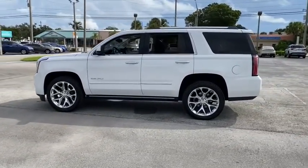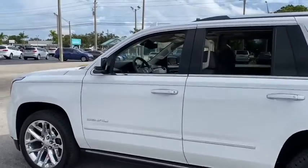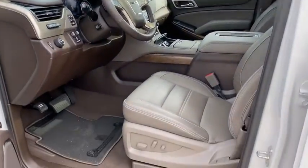Here are some of this vehicle's great options: traction control, navigation system, power liftgate, power passenger seat, dual airbags, alloy wheels, power steering, and auto-dimming rearview mirror.